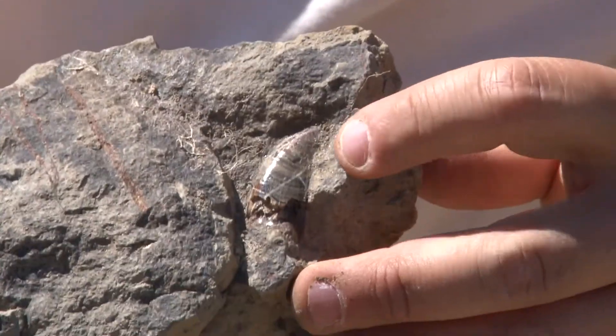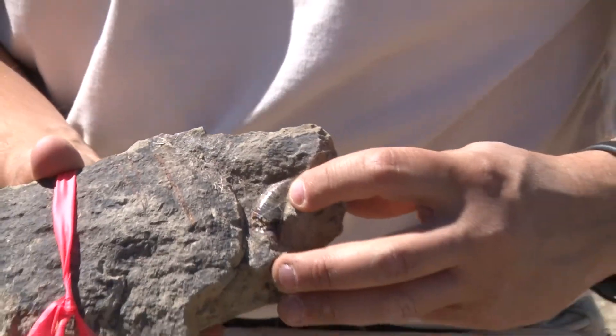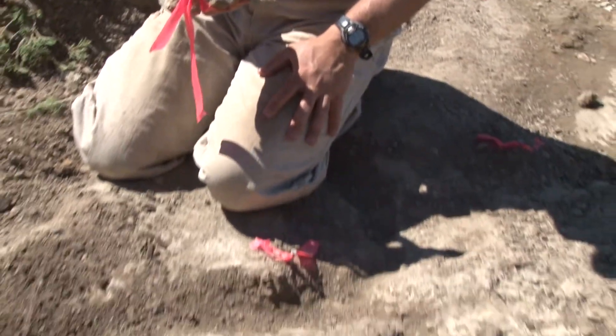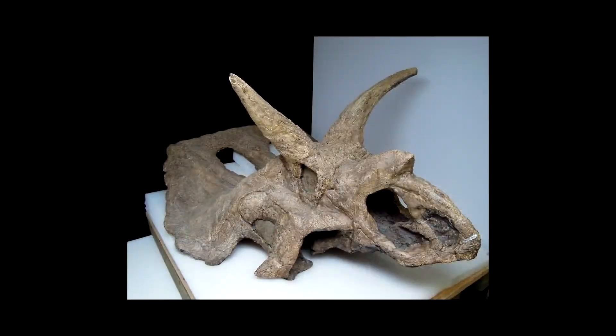That tooth behaved just like a steak knife, slicing through flesh. And we find Albertosaurus teeth in this layer that we call a bone bed, which contains a lot of bones of a horned dinosaur — a ceratopsian called a rhinoceratops.